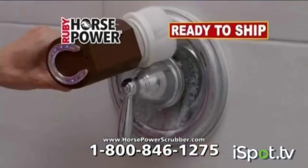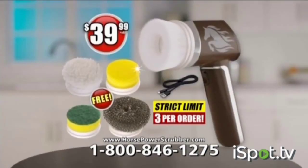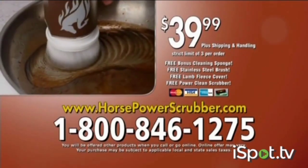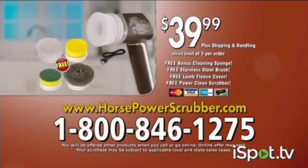Great news! Horsepower scrubber is now in stock and ready to ship. But due to high demand, there is a strict limit of three per order. Order now! Call 1-800-846-1275 or visit HorsepowerScrubber.com.